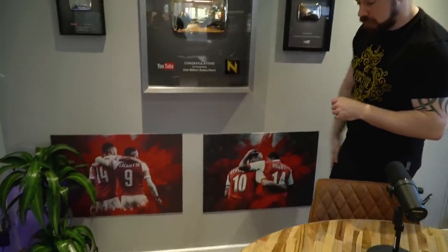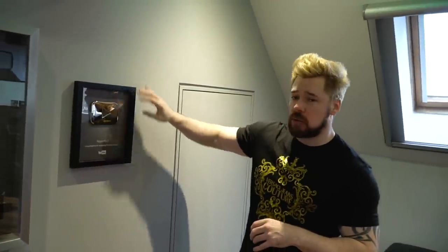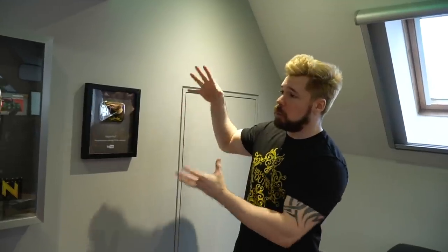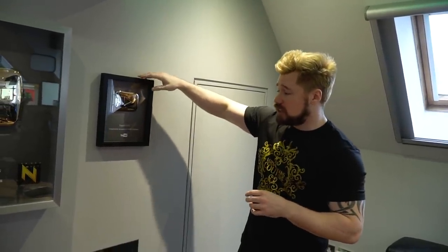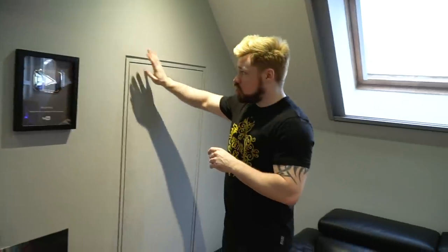We've got the Partnerships of Dreams on the wall there — the Bergkamp, and the Henri Lacazette and Aubameyang duo there. And then we've got the secondary 100K sub plaque, which was for the second channel. We hit 100K subs on that a couple of years ago — it's a bit different, a bit thinner. This was for Nepenthes II for hitting 100K subs on there, where we were planning to do lots of different stuff and ended up just doing the Road to Glory. We're actually nearly half a million subs on that channel now.